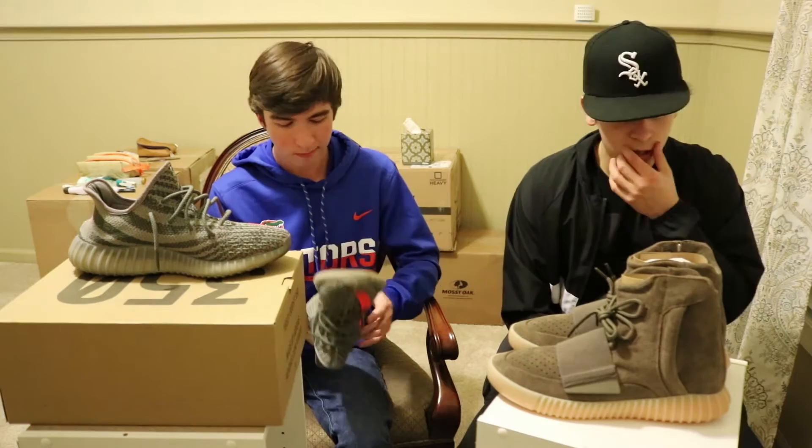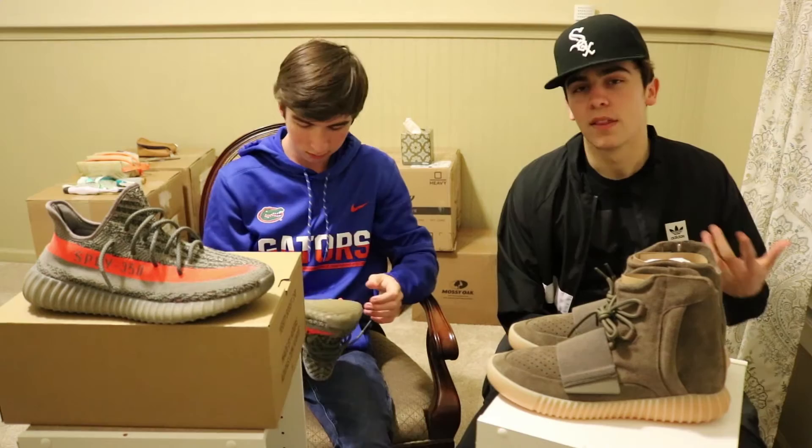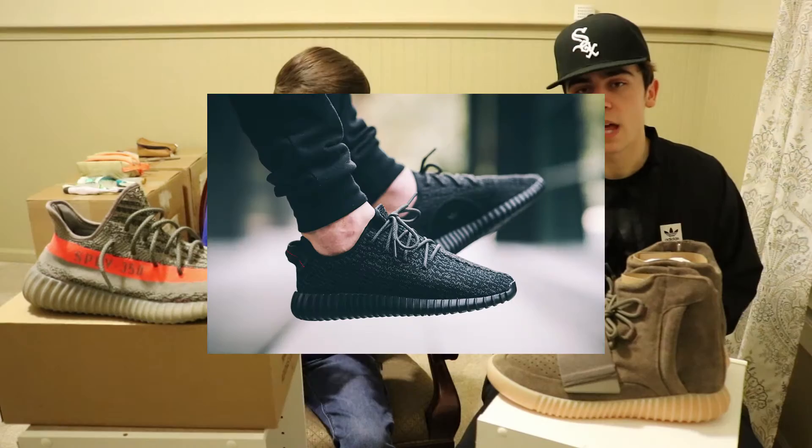Some of the colorways on the V2s are a little bit better just because the V1s are kind of boring — mostly just one color. Like the turtle dove is literally just gray with some black, super bland. Oxford tans, which is my personal favorite, is just all tan. The moon rocks are similar. And then obviously the pirate blacks are dope — they're just blacked out. But with the V2s, there's so many different colorways and they put so much more work into it.